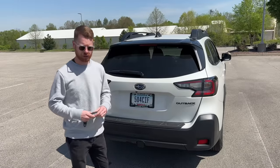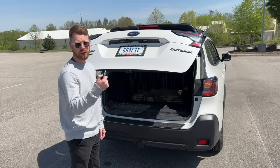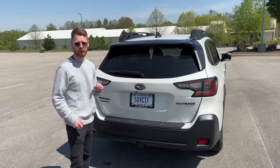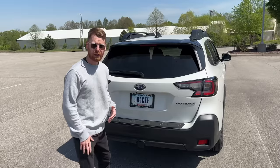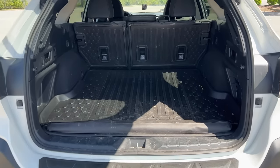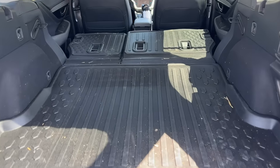The power liftgate was a must-have for me and I'm happy it's on this trim level. It can be operated with the key fob by clicking and holding the hatch button, or with a button on the dash. My favorite way is the hands-free sensor on the Subaru Star Cluster logo — just hover near it with your key fob nearby, it beeps and opens automatically. The Outback also has quick-release levers to drop the rear seats completely flat for additional cargo room.